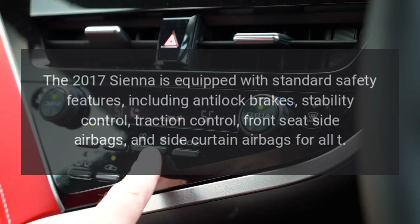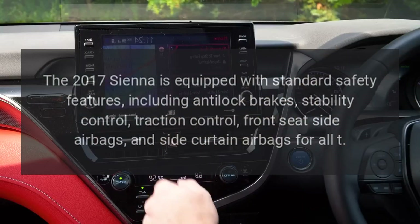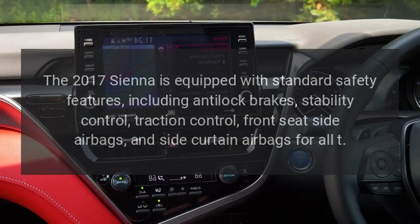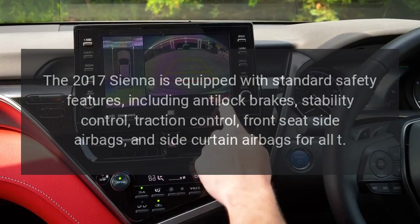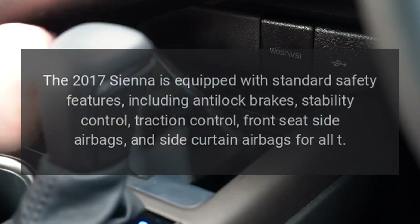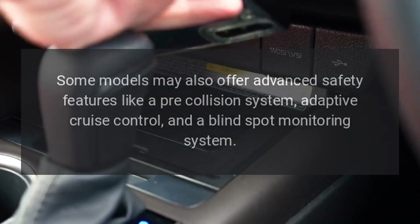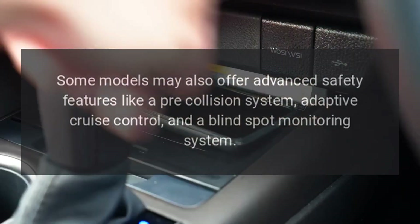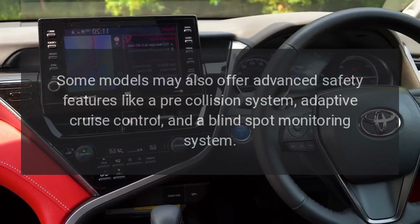Safety features. The 2017 Sienna is equipped with standard safety features, including anti-lock brakes, stability control, traction control, front seat side airbags, and side curtain airbags for all rows. Some models may also offer advanced safety features like a pre-collision system, adaptive cruise control, and a blind spot monitoring system.